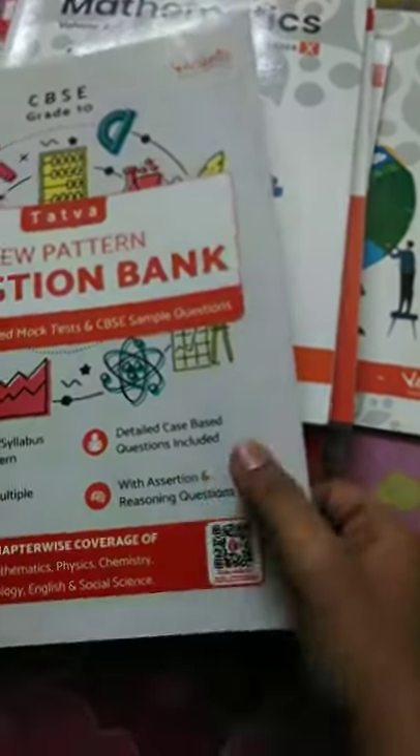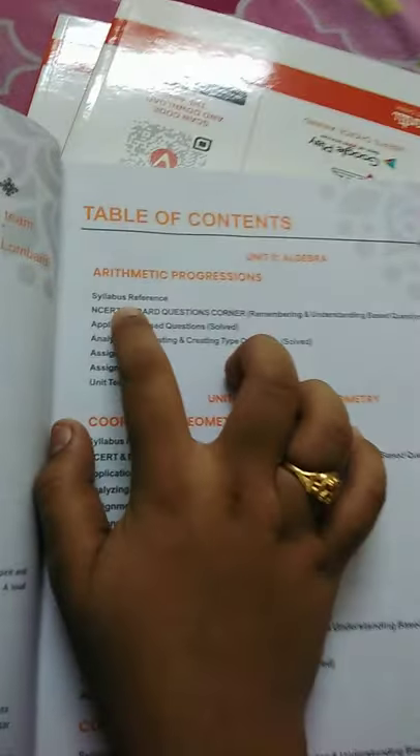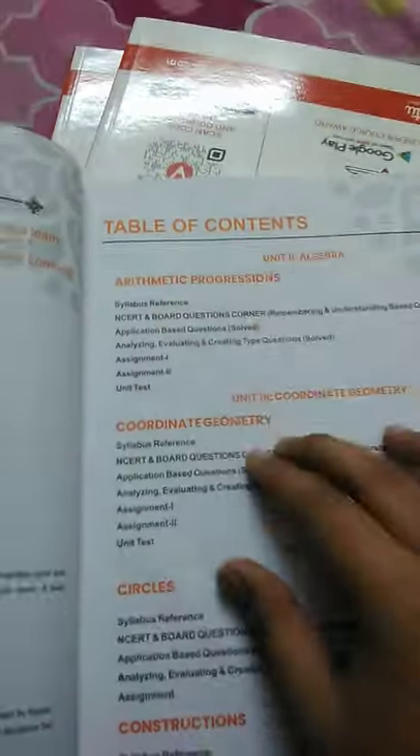I solved a few and skipped a few. This is Mathematics volume two — this book is actually big. In all the lessons, what I really like is there is a syllabus reference and a short gist of the lesson.